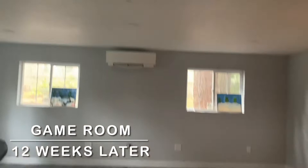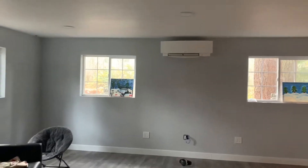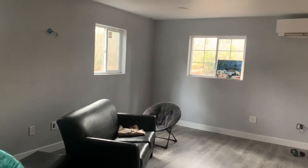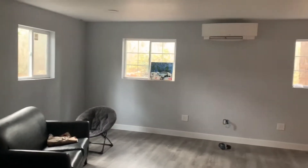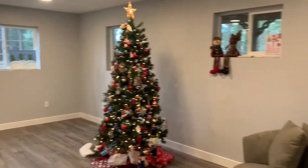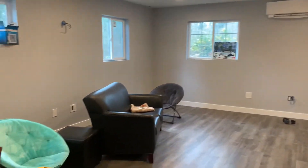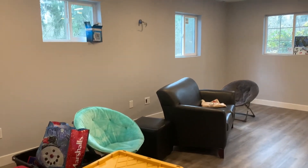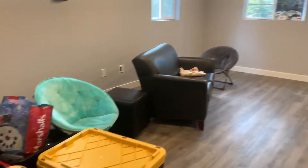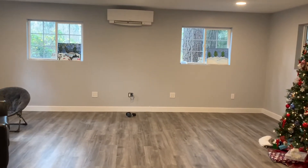I'll go ahead and turn the lights on just to give you an idea of how well they look. We also had air conditioning and heating installed along with low voltage in every one of the rooms of our house so that we have hardwired internet and cable and things like that. Here is what it looks like with the lights on. We have not started to really furnish it — we threw a couple things in here and started going through Christmas decorations a week ago. This is our game room and I'm super pleased with how well it's turned out.